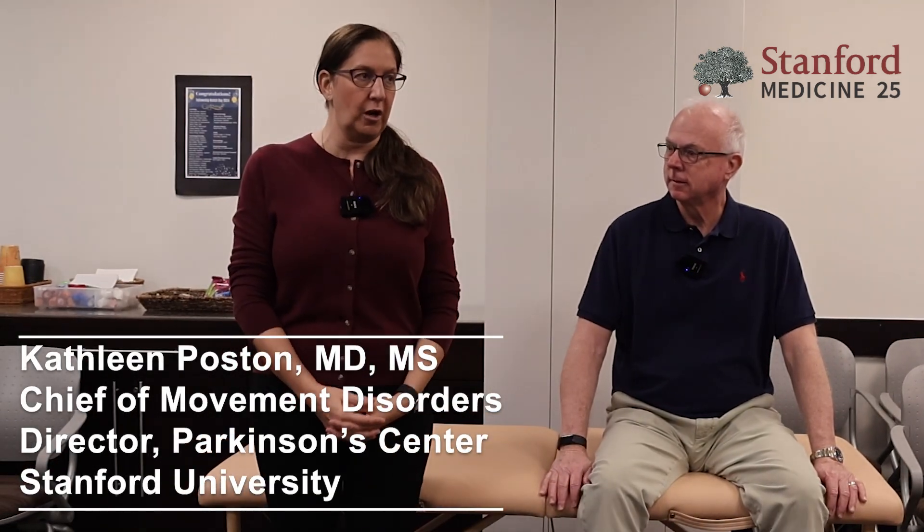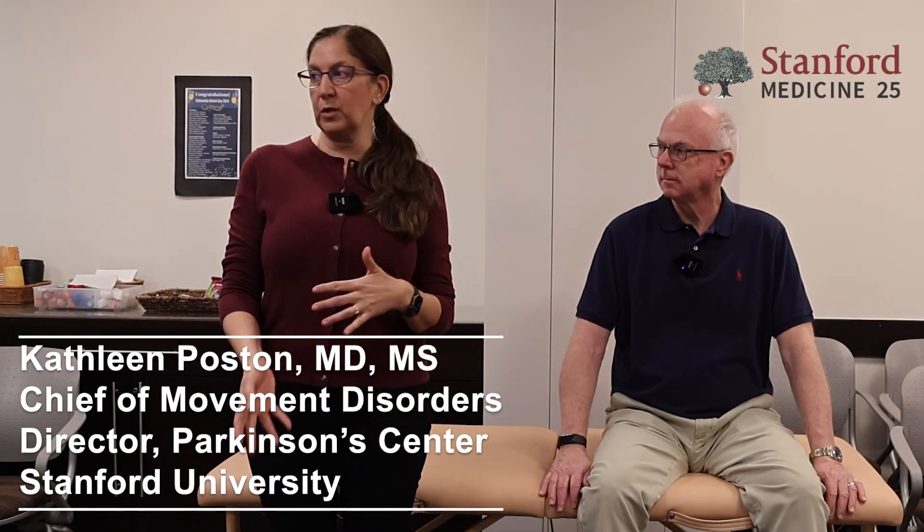I'm Kathleen Post and I'm the division chief for movement disorders in the Department of Neurology, which means I'm a neurologist and then I did another two years of movement disorders fellowship. The majority of the patients that we see are Parkinson's, but we see a lot of other movement disorders as well. It's really my pleasure today to explain and distill down what I think is perceived as a very complex neurological exam into something more bite-sized.